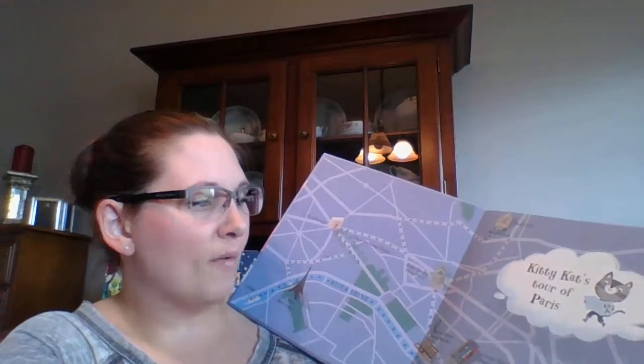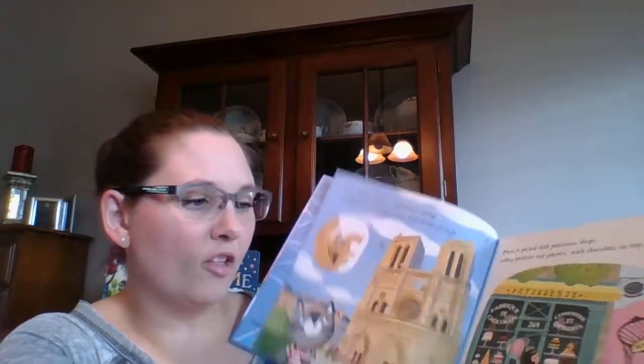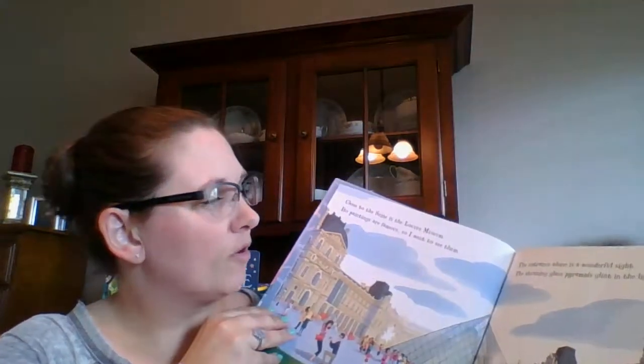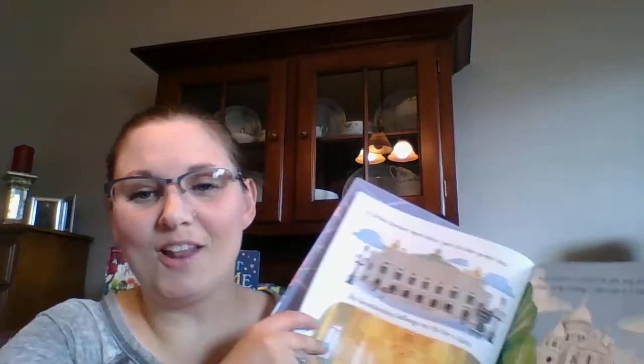My daughter has a Paris-themed room, so she really likes this book because it has the Eiffel Tower in it. The typical nursery rhyme we've heard was "Pussy cat, pussy cat, where have you been? I've been to London to visit the queen." This is kind of a spin-off of that rhyme, where this kitty cat tours Paris, and the book takes us through all of the shops and streets of Paris.